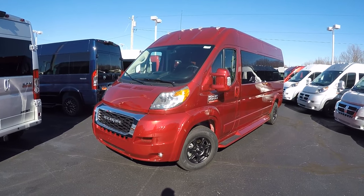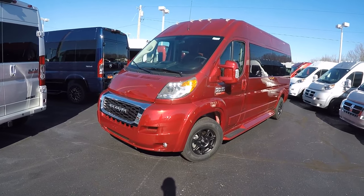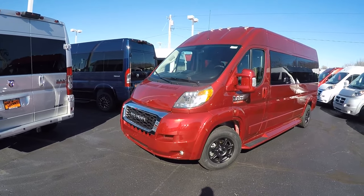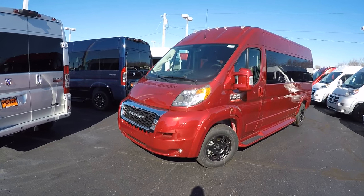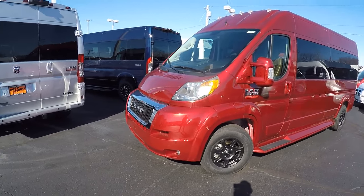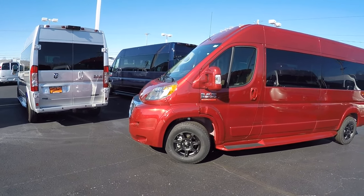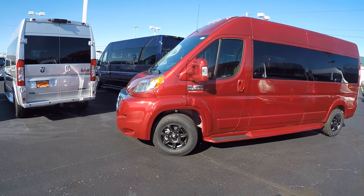The stock number on this unit is 28596T — T as in Tom — and this one is done in Deep Cherry Red, which is more of a burgundy color but is titled as Deep Cherry Red. Just like all the Promaster conversion vans here at the dealership, all the body components have been painted to match the factory paint, such as the front bumper, mirrors on both sides, running boards, and all the door handles.